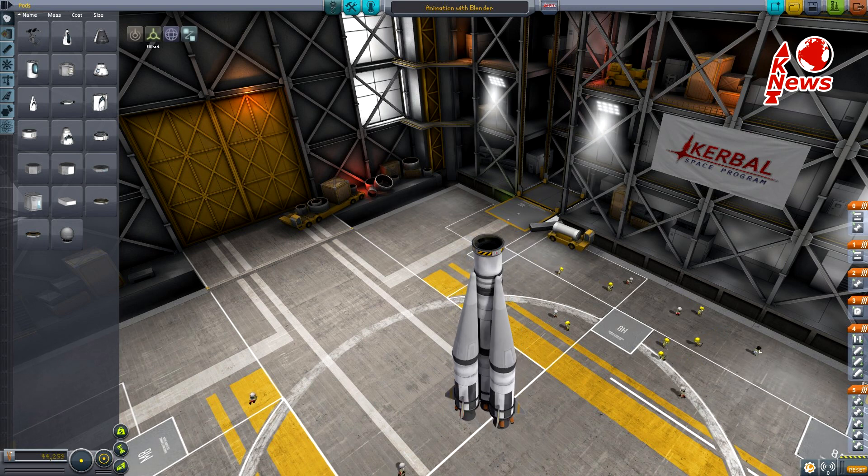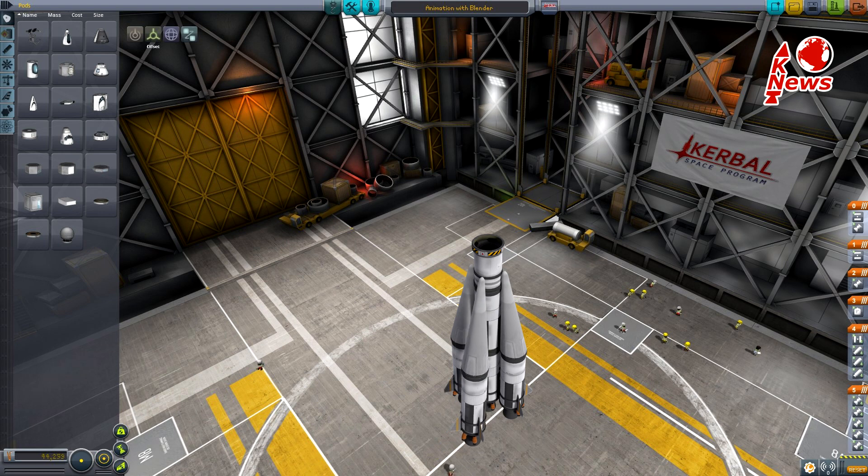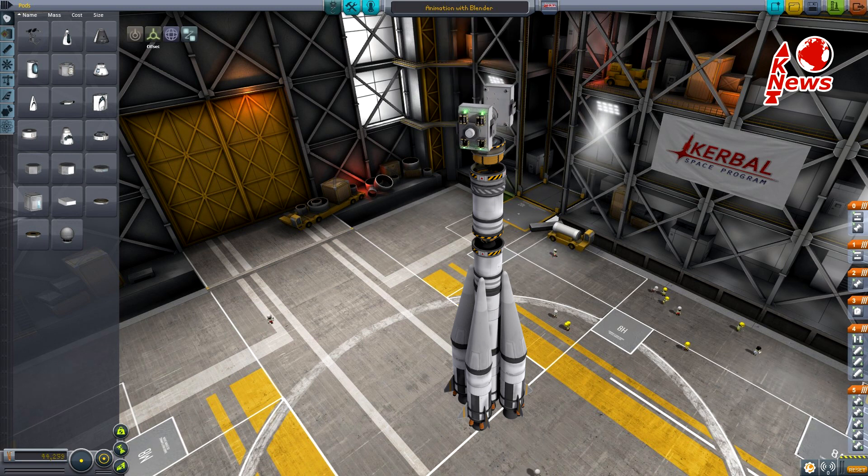Soyuz is the most popular and reliable Russian launch vehicle. The first two stages consist of one core and four strap-on boosters. On top sits the third and fourth stage, from which the last is able to be ignited multiple times in space.